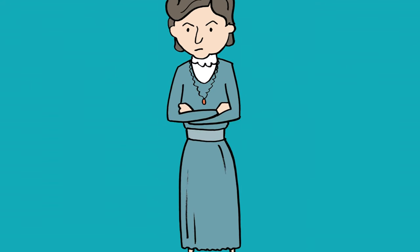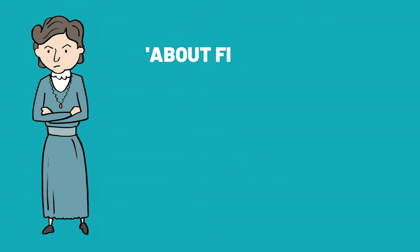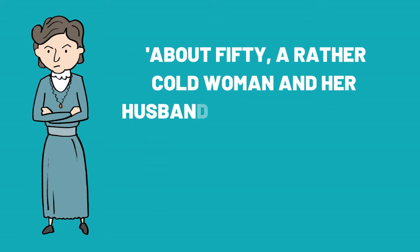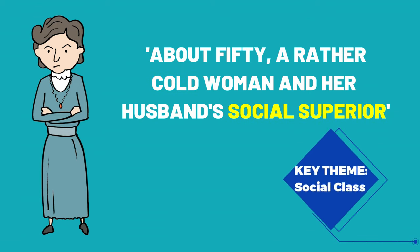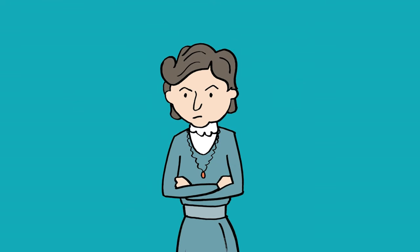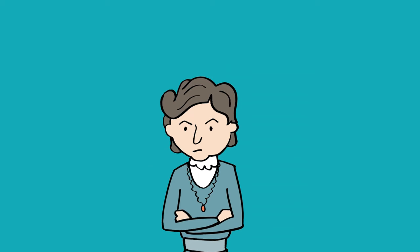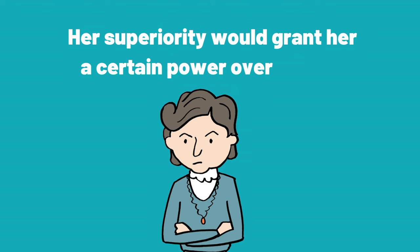The next character to be introduced is Sybil Birling, Arthur's wife. She is described as about 50, a rather cold woman, and her husband's social superior. The adjective 'cold' suggests that Sybil can be unkind or aloof, but more notably, the theme of class is highlighted as she is socially superior to Arthur. This would mean that Sybil was born into a wealthy, upper-class family, and as a result would have perhaps a higher opinion of her own position in society. This societal superiority would grant her a certain power over Arthur in society.